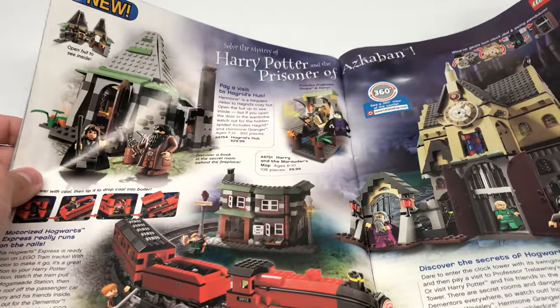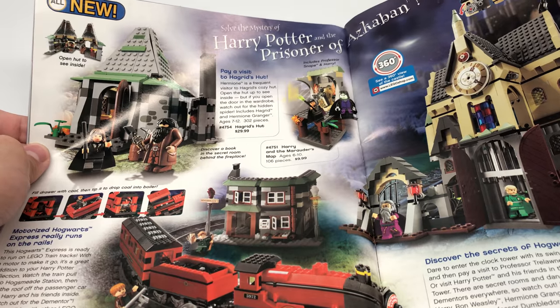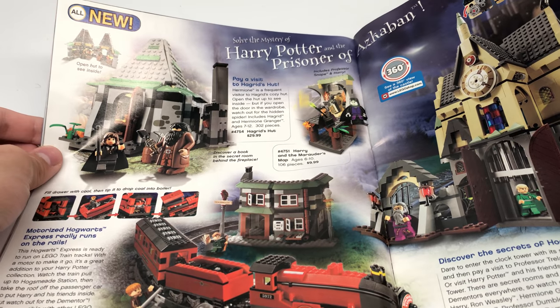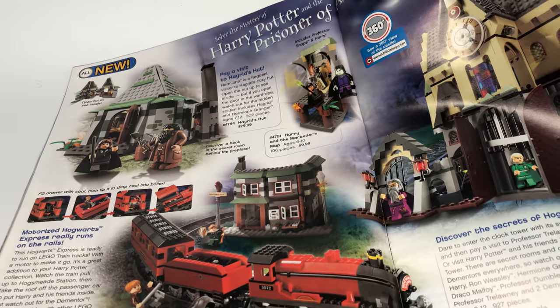This I like, this I like, this I like — the Prisoner of Azkaban sets. It says, 'Solve the mystery of Harry Potter and the Prisoner of Azkaban.' Pay a visit to Hagrid's Hut — I owned that one growing up. And the motorized Hogwarts Express — this one's really hard to get. It was a Shop at Home exclusive, so it goes for a lot.